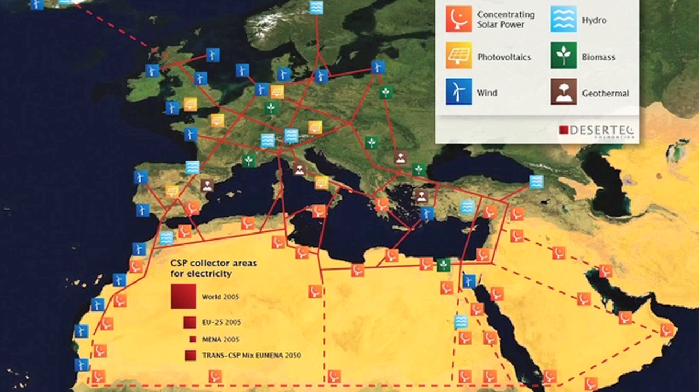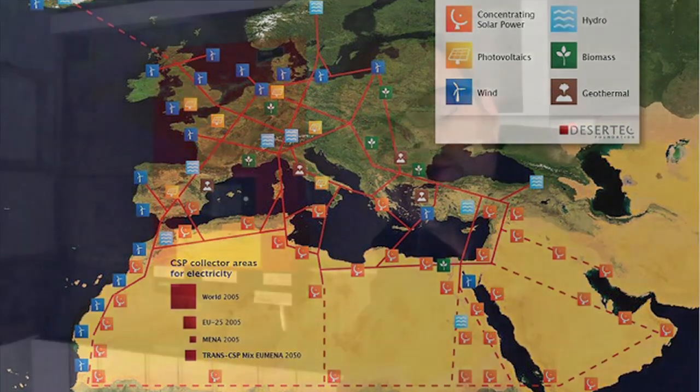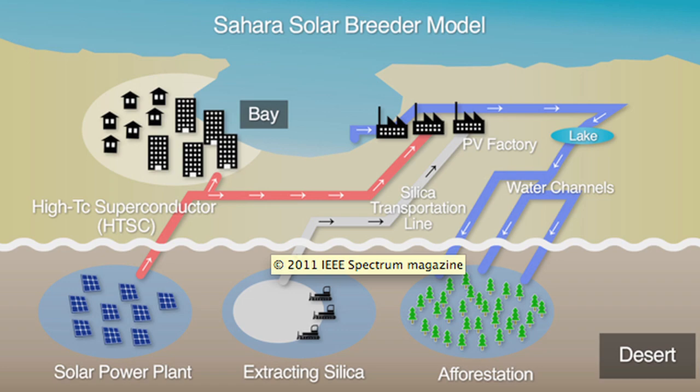There's a foundation called Desert Tech working on this problem. Their plan is over the next 20 years to produce all the power that Europe needs from the desert in North Africa. They've already started building in Morocco, and they're talking about producing 470,000 megawatts of power using just 0.02% of the Sahara's landmass. They're also talking about using some of that energy to produce solar panels out of the sand — turning the sand of the Sahara into silicon for photovoltaic panels.